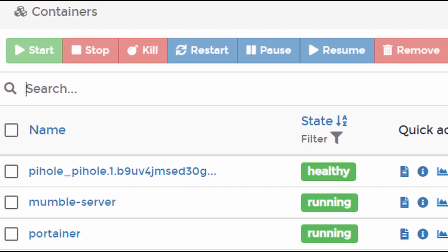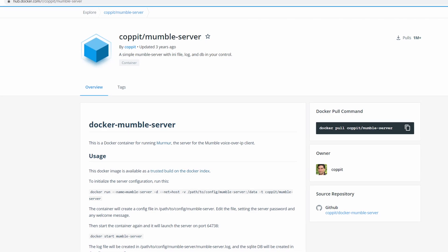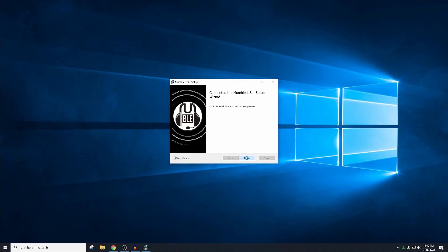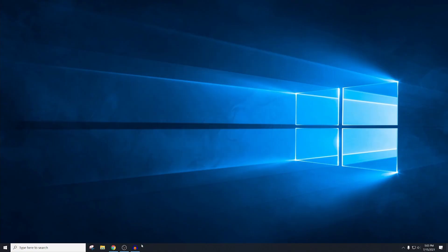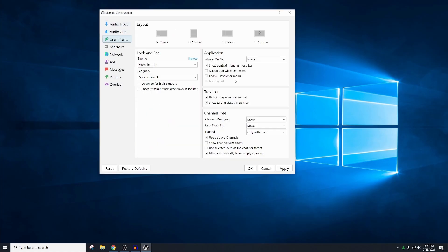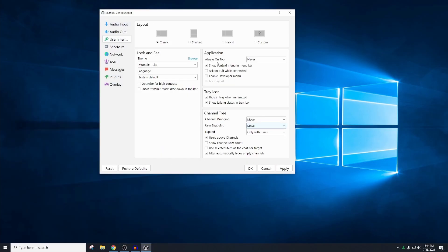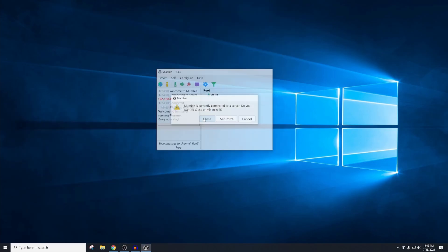I got the Mumble server running on my home server in a Docker container using the Copitt Mumble server image. I also set up the Windows Mumble client to run constantly in the background of my PC, as well as run automatically every time I boot my computer. I made it not appear in the taskbar other than a little icon in the bottom right that changes when I transmit audio.